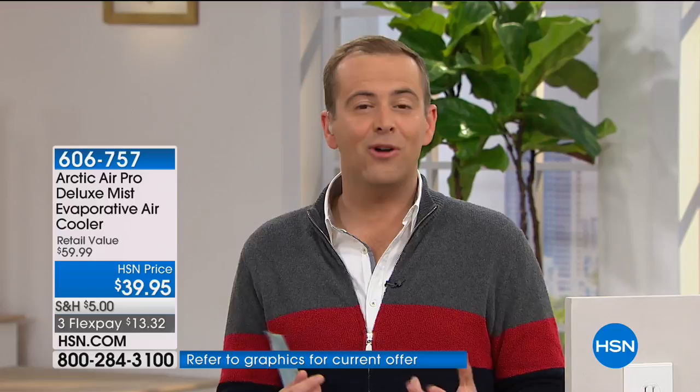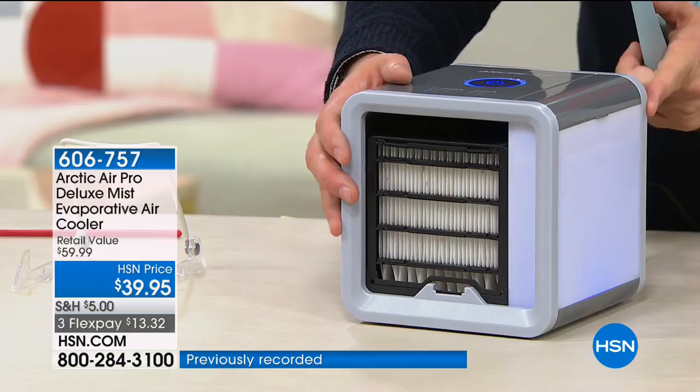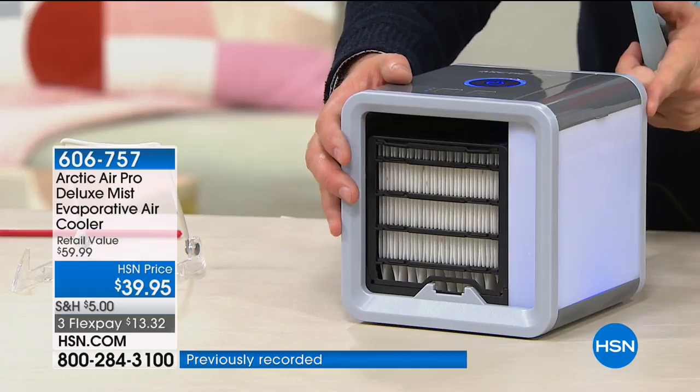There's never been anything quite like this in the past. Regular fans are good, but they're just moving and swirling around that existing hot air. We've seen companies try to find these personal air coolers and develop technology, but they've been pricey — $150, $200. For under $40, Arctic Air is going to take over the world this summertime. This is going to be that personal air cooler that makes everything so much better.